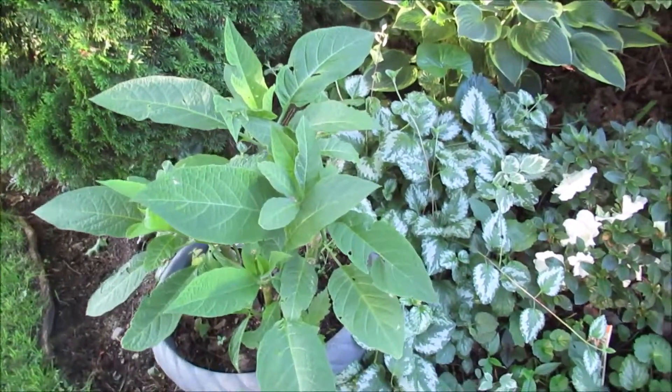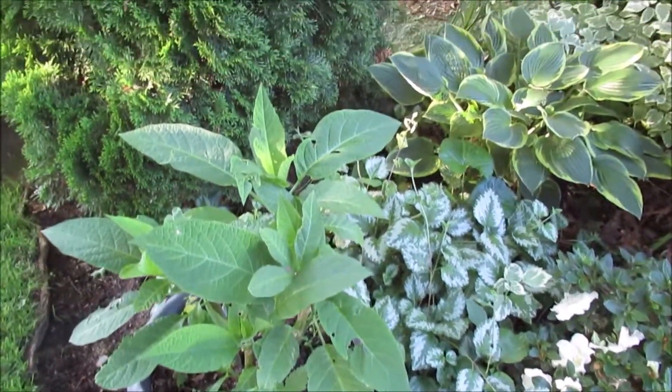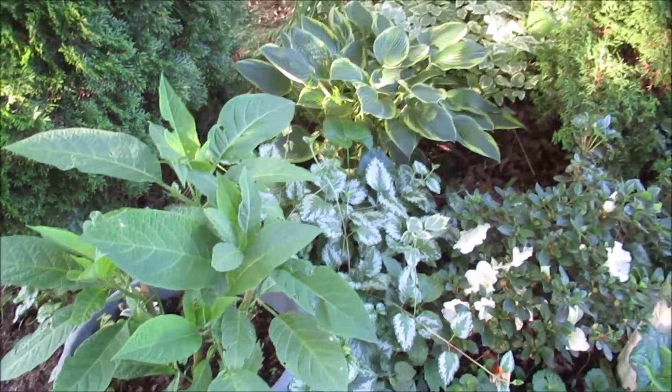This is my angel tree cuttings and they have been leafing out. I think they like this corner.